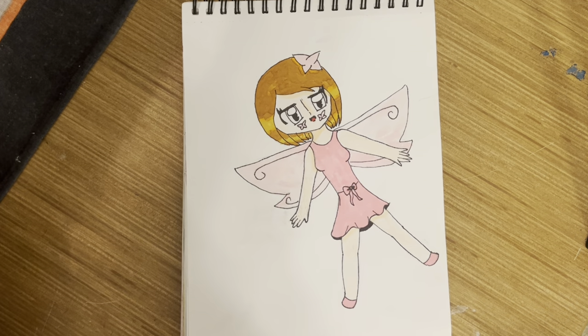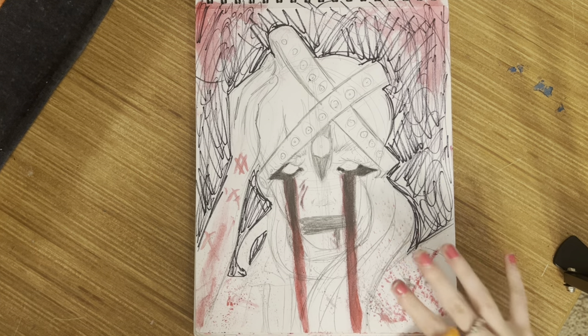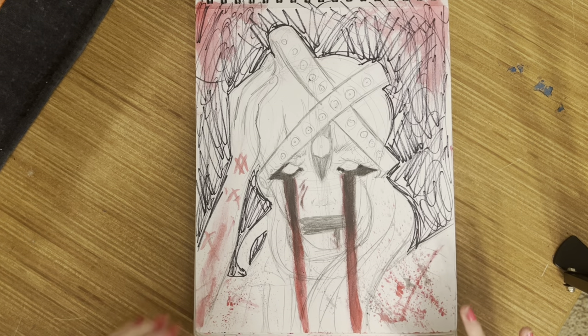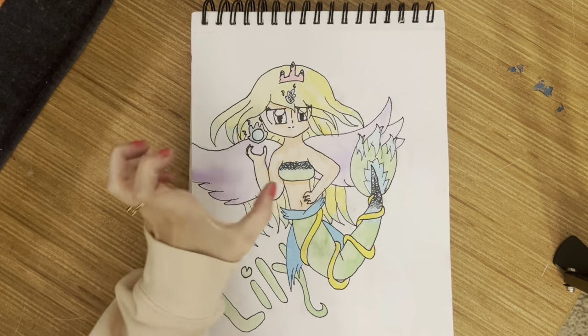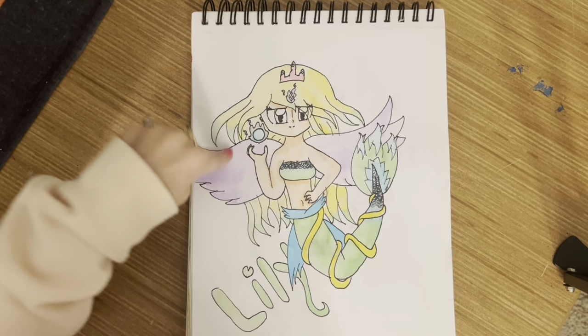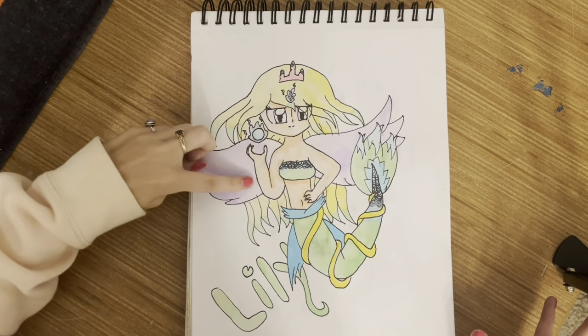More old art — oh my god, what are those feet? I still can't draw feet well. Then a newer sketch doodle thing. I really like splattering with my watercolors, I think it's fun. You're definitely going to see more splattering in the sketchbook. Then I drew one of my old friend's OC, Lily — that hand, wow.